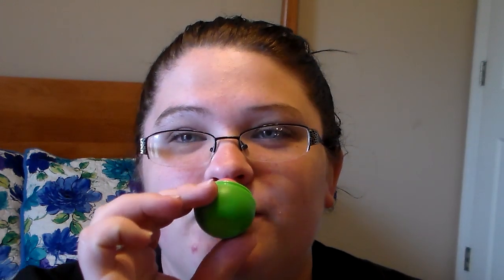Then this one is the Kiwi Watermelon. It looks just like the normal watermelon one they already have, but it smells amazing. It smells like the watermelon but with a different twist to it — it does have that kiwi smell too. So it's pretty cool.